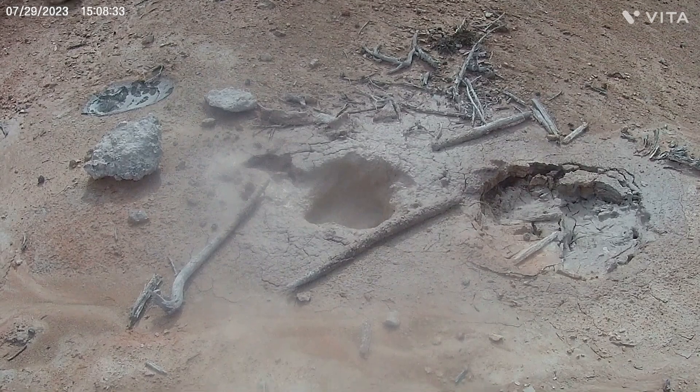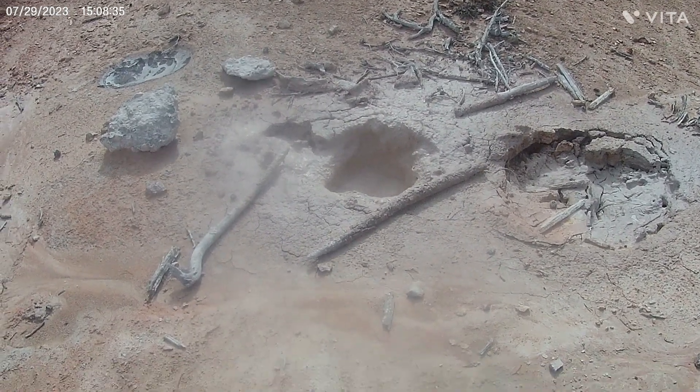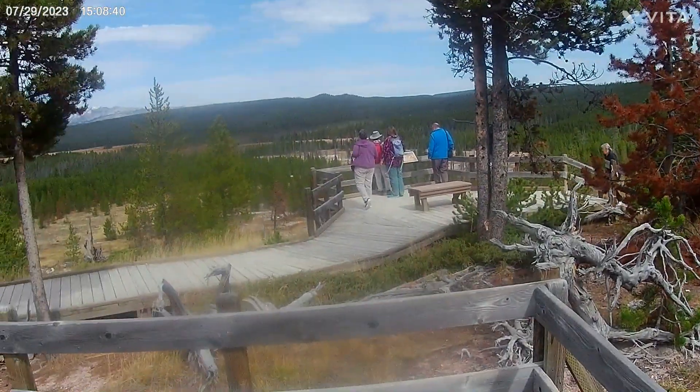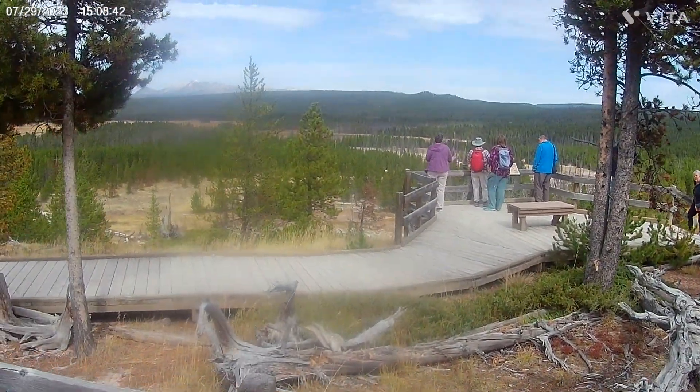Now we're at Artist Paint Pot and this is a little bubbly mud hole. The paint pots themselves are down on this side — I'll try and get you a view.